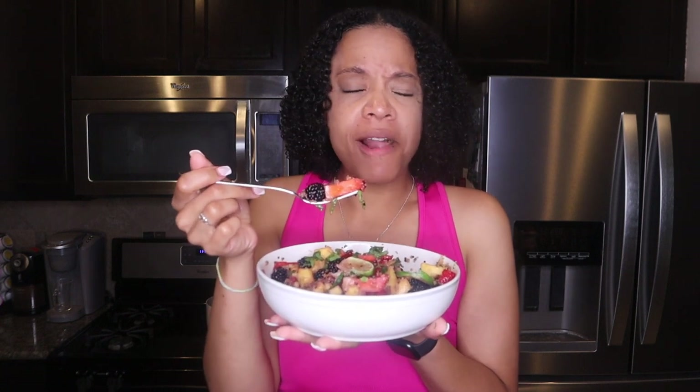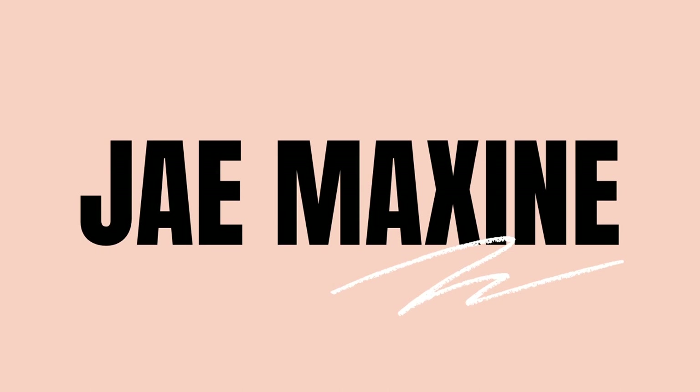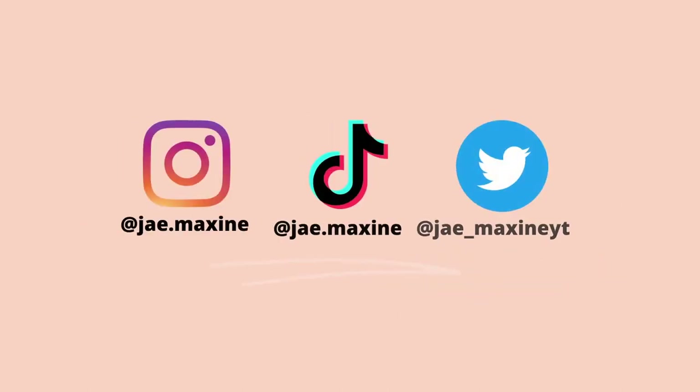I could throw this in a blender and I'd drink it. Hey y'all, I'm Jay Maxine. Welcome to, or back to, my channel. In today's video,